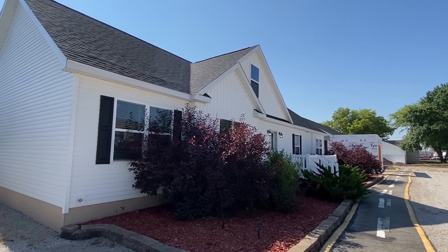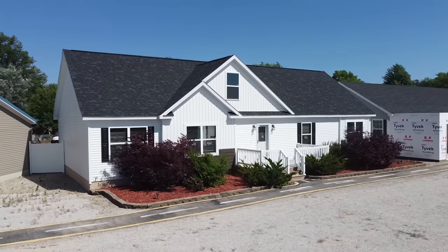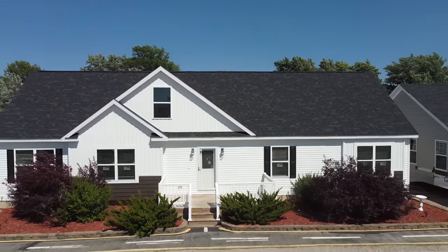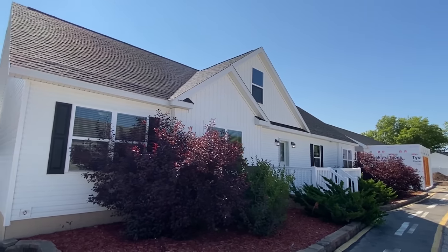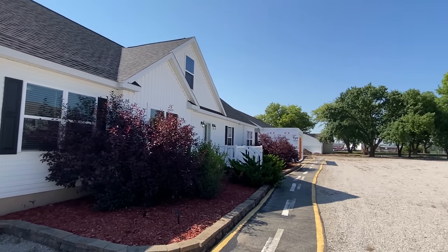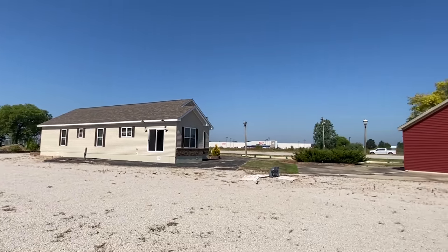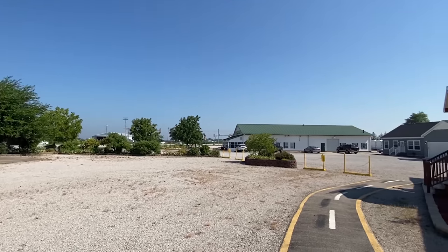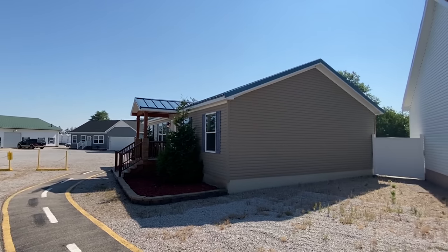Hello everyone, your good friend back with another amazing home tour. What about this big beautiful home right here? This is a modular home, we've got a second level, we're gonna check all that out. I just want y'all to sit back and relax for a minute. First off, where I'm at — this is at Riley Homes in Urbana, Illinois and we're touring their inventory here, putting it on the channel.